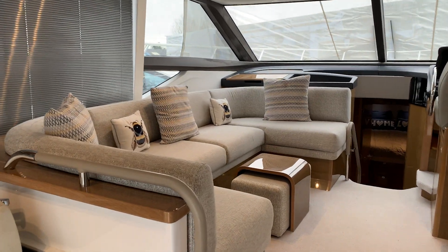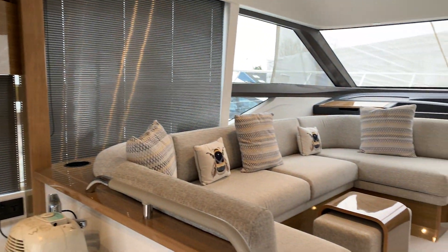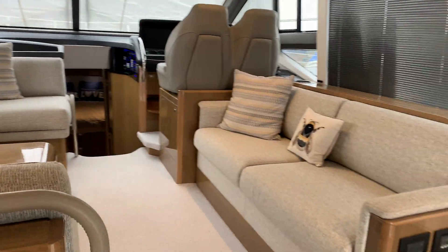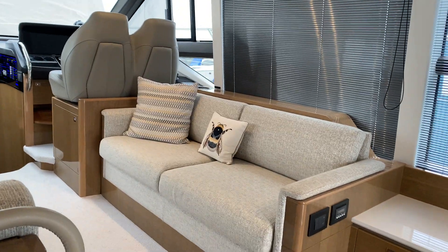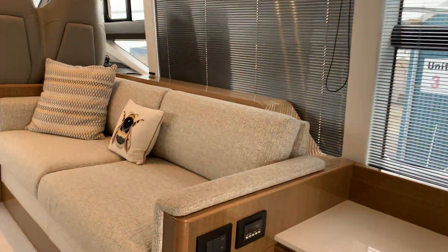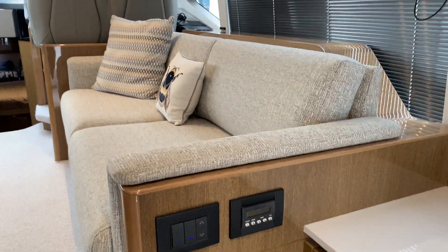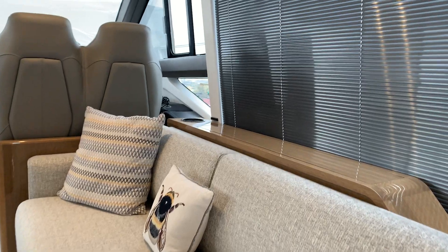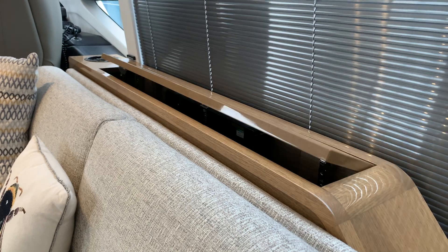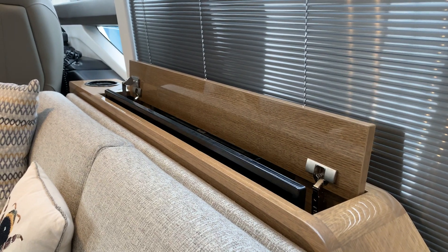Moving in, there's a lovely seating area into the saloon, with Venetian blinds as well. It's such a sociable boat — such a big area, really, for the 49. There are controls down here for your lights, your air conditioning, reverse cycle, and the TV is just hidden in there.